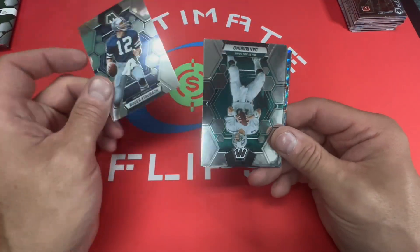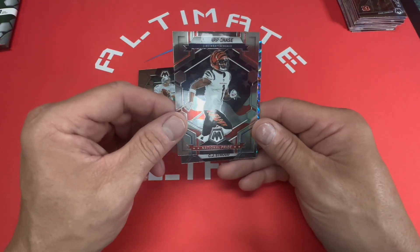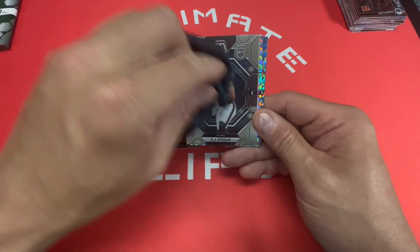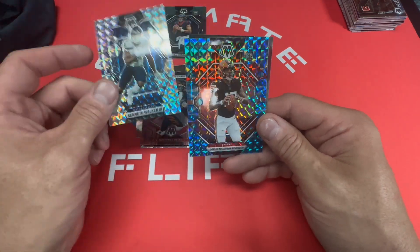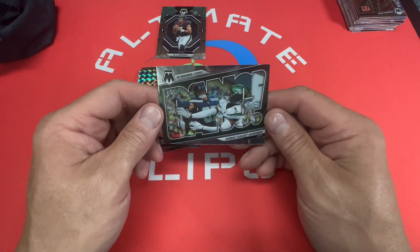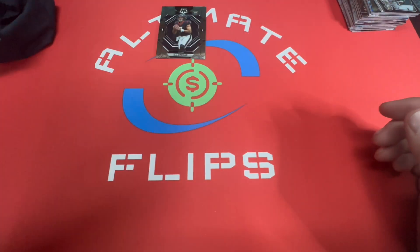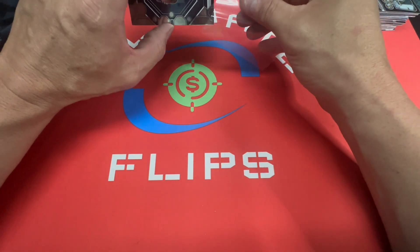Pack five: Roger Staubach, Dan Marino, Jamar Chase — hey, CJ Stroud, there we go! Kenneth Walker, and we got a Dorian Thompson Robinson rookie card for the Browns. It's like a blue Kaleidoscope — is that what that is? And Sauce Gardner again. We did get a CJ Stroud, so that's kind of cool — putting that in a penny sleeve.